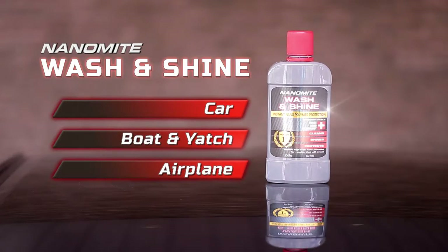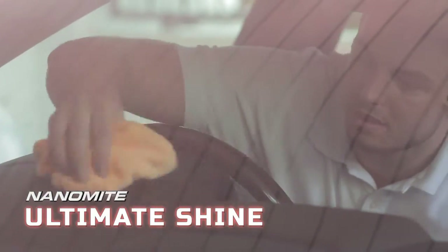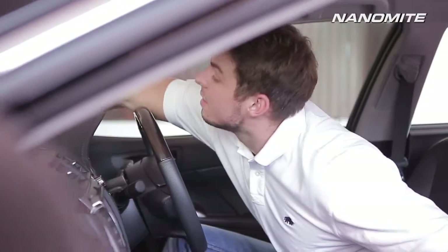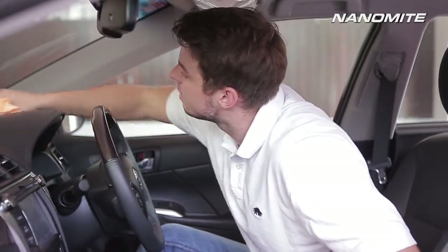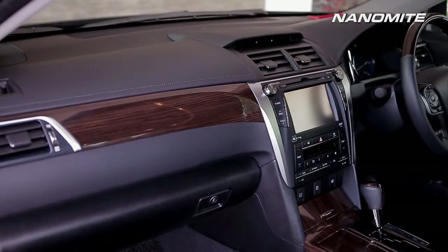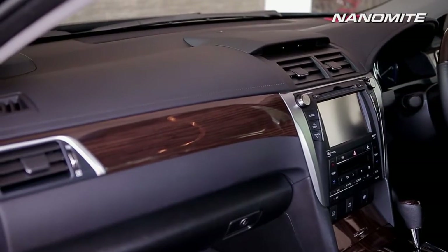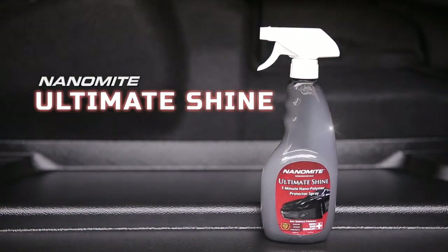Straight from the Swiss laboratories, the Nanomite Ultimate Shine is the only product you will ever need for all your interior needs. It applies nanopolymers that will lift dirt, grime and grease in a matter of seconds, leaving your interior surfaces stunning and sparkling. Small-sized and superbly effective, the Nanomite Ultimate Shine is the perfect solution on the go.